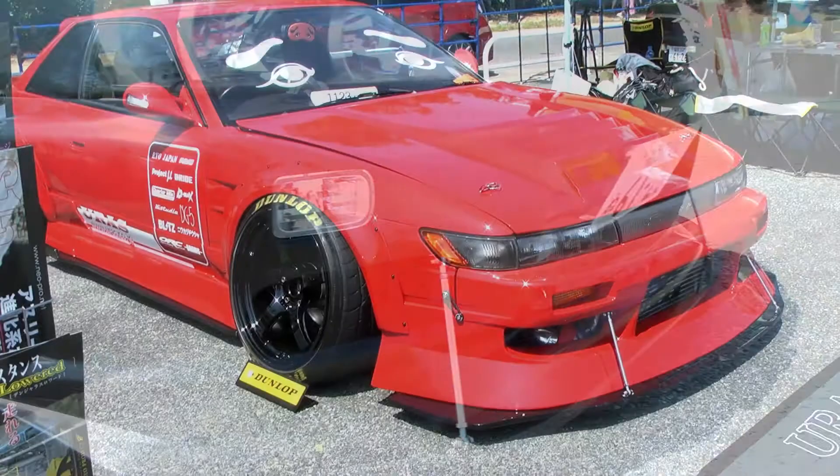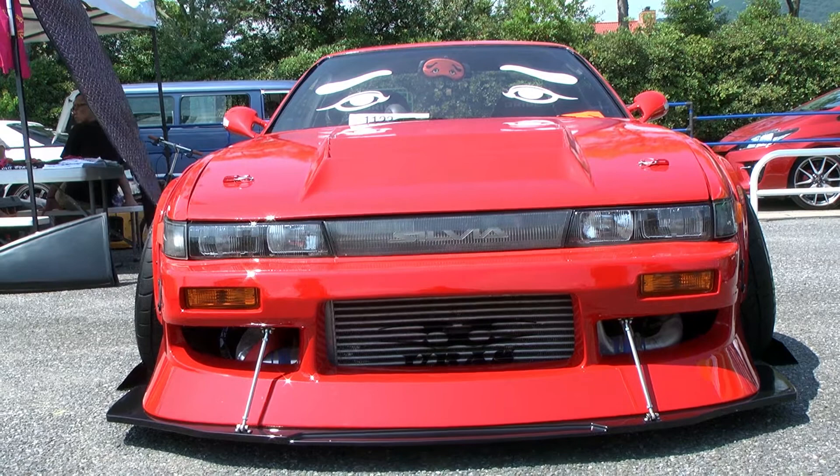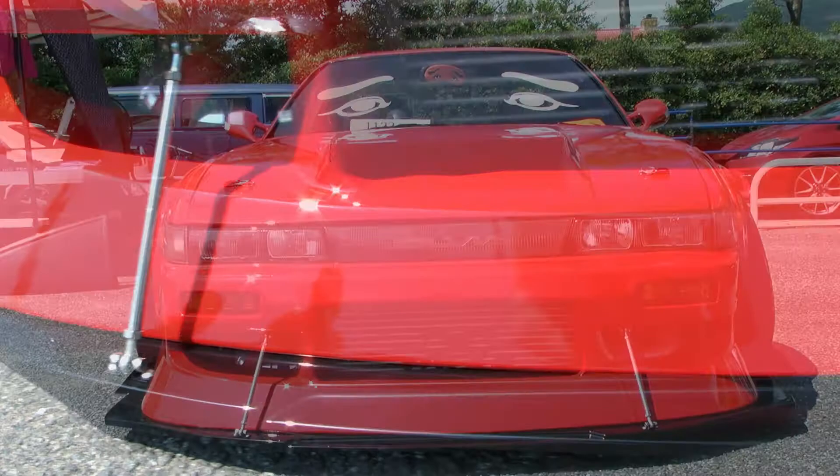The first time I saw this S13 Silvia was at this event. It's a cliche to say good things come to those that wait, but this time it's 100% true. Eurus's aero sometimes has a dated mid-2000s look, but this car proves that it's all about execution. The Type 4 kit could be retro in a tacky way, but when paired with a Type D front diffuser it becomes this amazing track battle ready aero.